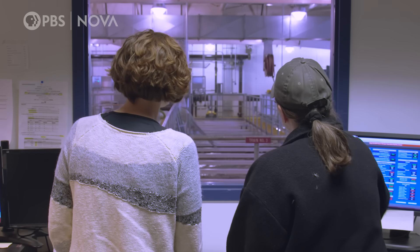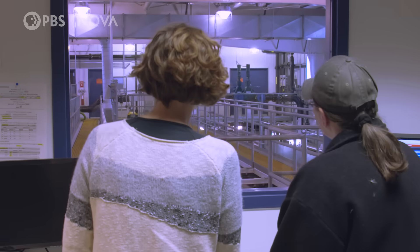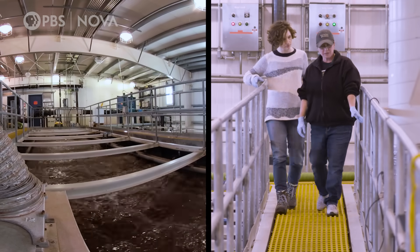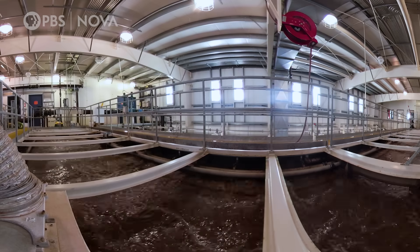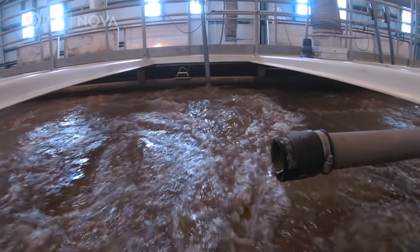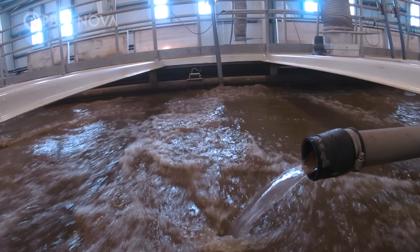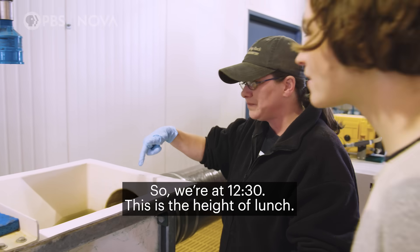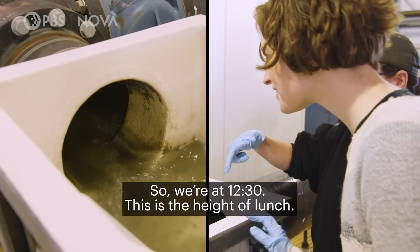24 hours a day, all the sewage from McMurdo flows into this building — that's the shower and laundry water, the dish water, and the toilet water. This is where it gets cleaned up enough that it can be dumped back out into the ocean, about 30,000 gallons of it daily. As it comes in — this is the real deal — we're at 12:30, the height of lunch, so lots of people are using the bathroom, and we have shift changes with lots of people showering.